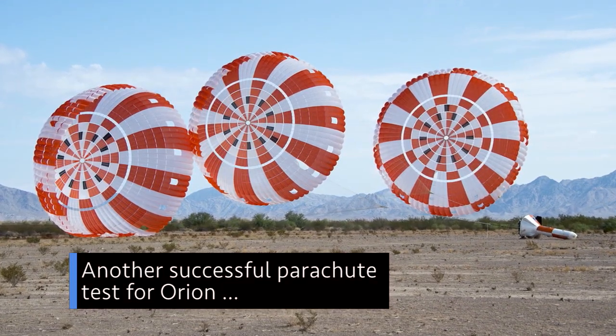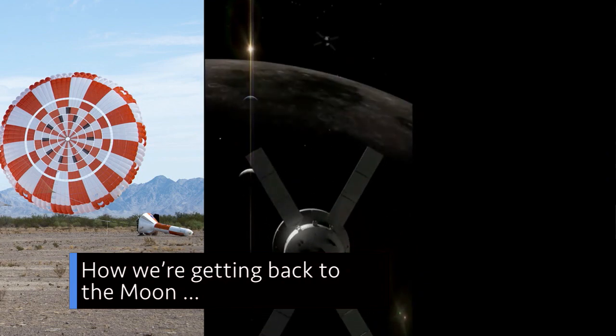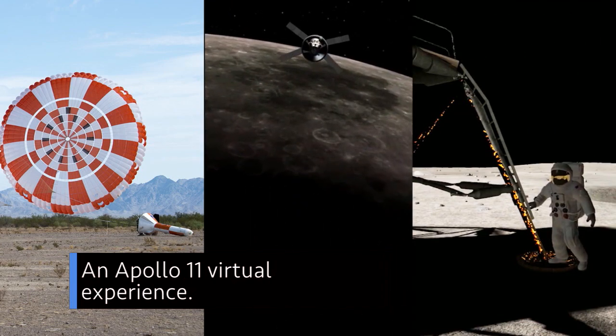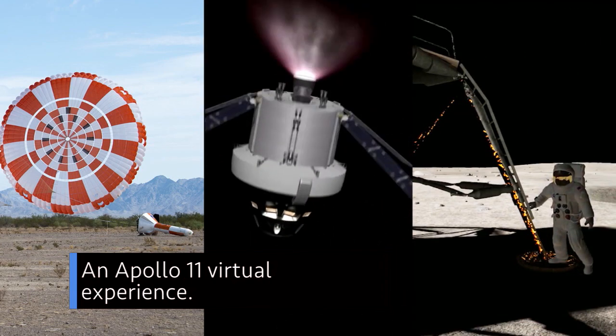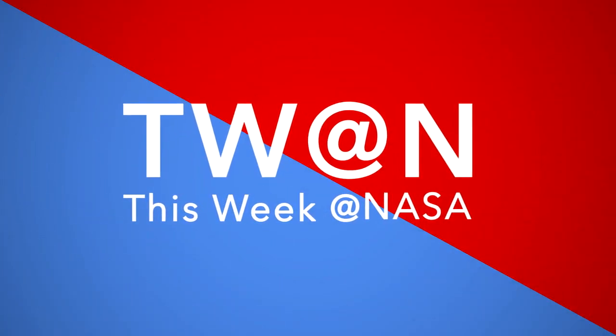Another successful parachute test for Orion. How we're getting back to the moon. And an Apollo 11 virtual experience. A few of the stories to tell you about this week at NASA.